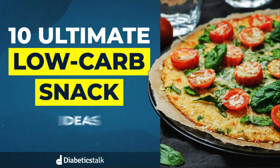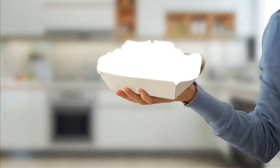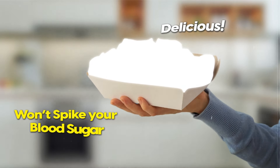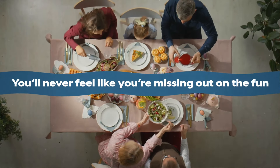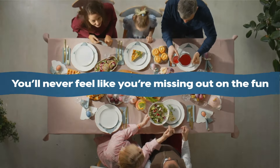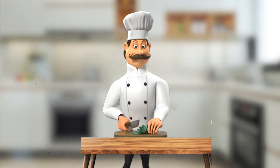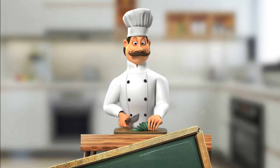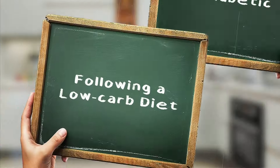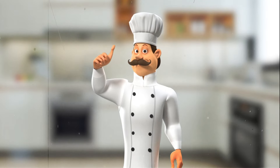Today you'll discover 10 ultimate low-carb snack ideas. These are delicious, won't spike your blood sugar, and most importantly, you'll never feel like you're missing out on the fun because your friends and family will love them too. Plus, we'll show you how to prepare them for best results. Whether you're diabetic, following a low-carb diet, or simply looking for healthier snacks, we've got you covered.